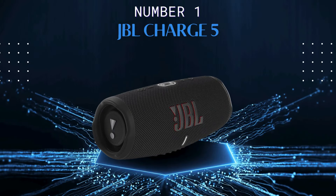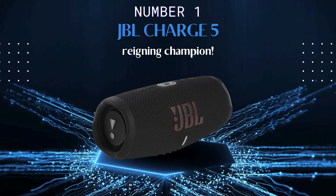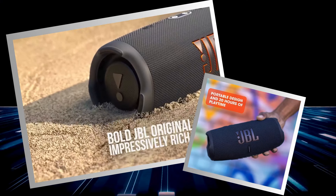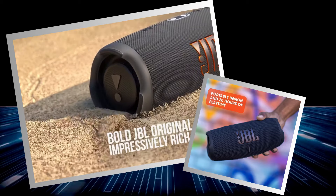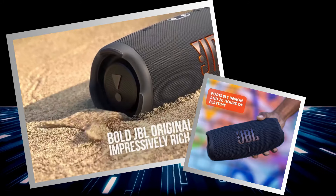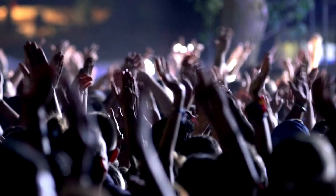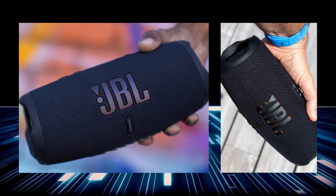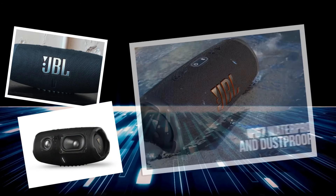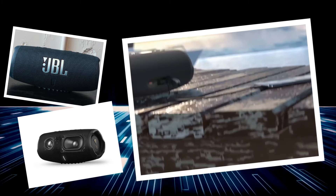Coming in at number one, meet the JBL Charge 5 — your ultimate auditory sidekick and the reigning champ of our 2024 Bluetooth speakers list. Why is it number one? Grab your popcorn because this one's a blockbuster. Let's start with that robust 30-watt output — those speakers mean business. It's like having a live concert stuffed inside a rugged, portable body. The Charge 5 laughs in the face of mother nature with its IP67 rating, making it virtually impervious to dust and water.